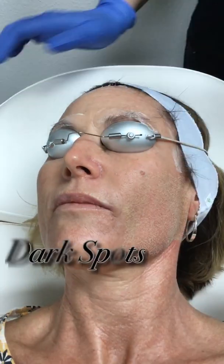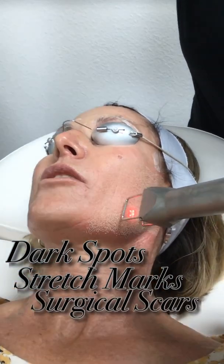This laser can also treat dark spots, stretch marks, surgical scars, and acne scars.